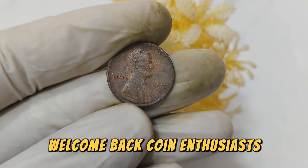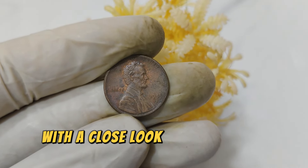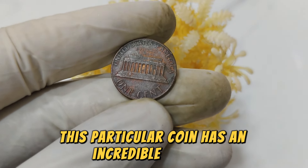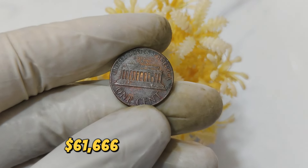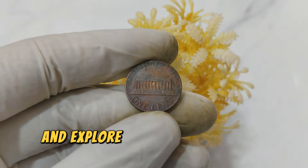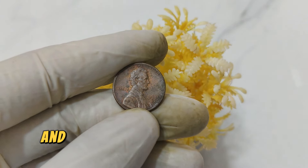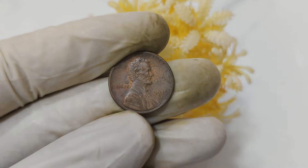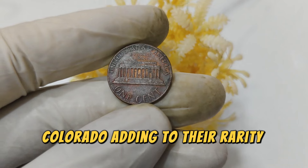Welcome back, coin enthusiasts! Today, we're diving into the fascinating world of numismatics with a close look at the 1985 D Mint Mark Abraham Lincoln penny. This particular coin has an incredible history and is valued at a staggering $61,666 in today's market. The year 1985 marked an important period in American history, and the coins minted during this time reflect both the era and the craftsmanship of the U.S. Mint. The D Mint Mark signifies that these coins were minted in Denver, Colorado, adding to their rarity and allure.